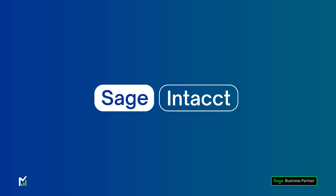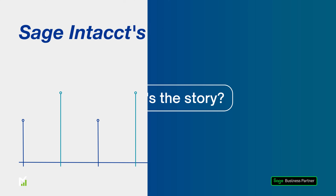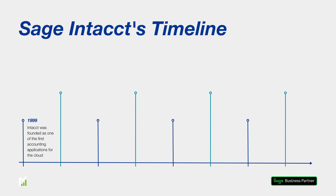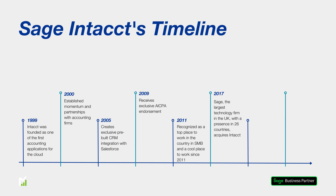Native cloud from the first line of code, Sage Intact is a best-of-breed, sophisticated and powerful cloud-based financial management system. Acquired by Sage in 2017, Intact was then launched globally in 2019, including in the UK. From the beginning, it was designed to help forward-thinking CFOs and finance executives access integrated management and financial reports across multiple business entities.